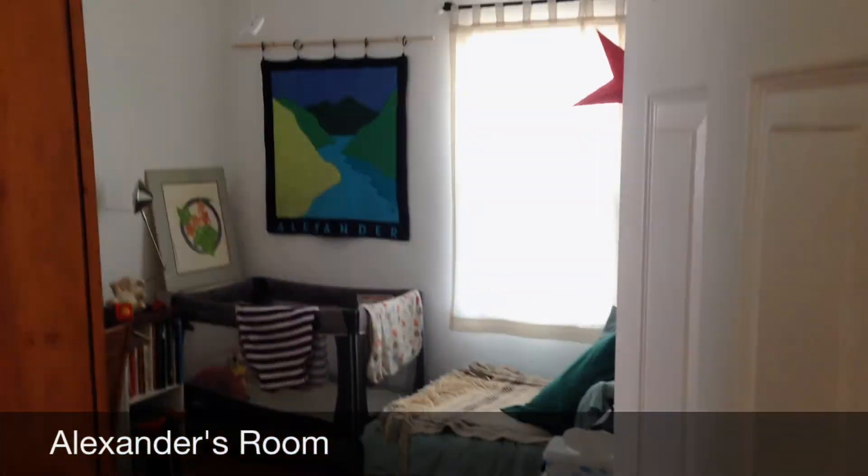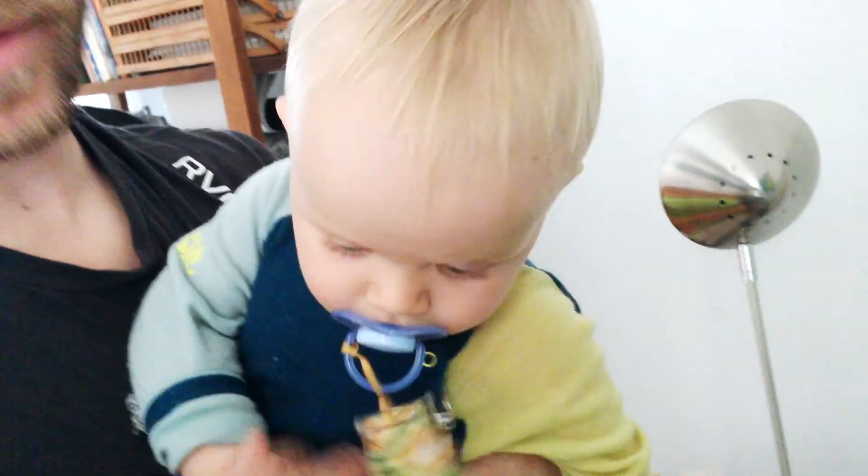This is Alexander's room. He doesn't use it very much yet, but he will when he gets a little older. This is his crib. He sleeps here at night from about eight o'clock until about three o'clock in the morning, and then he wakes up crying, so we bring him into the bed with us.